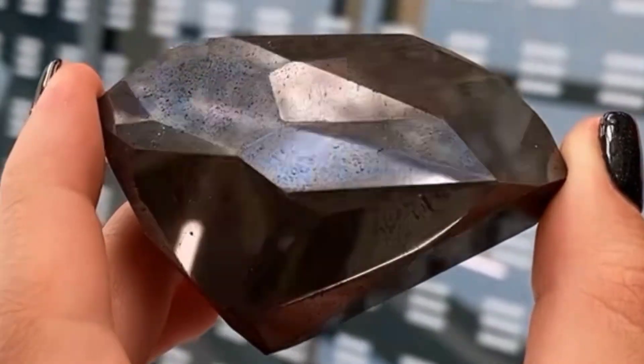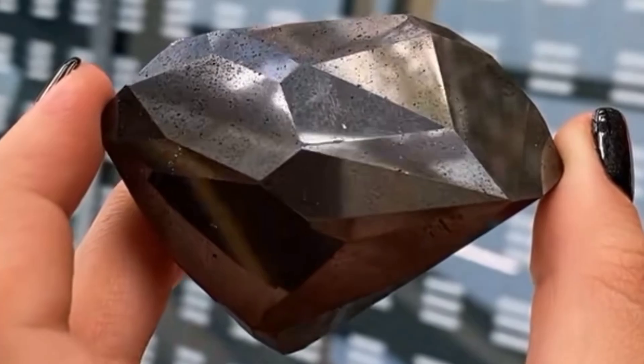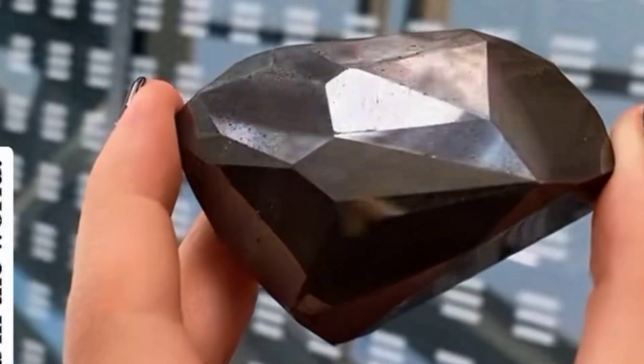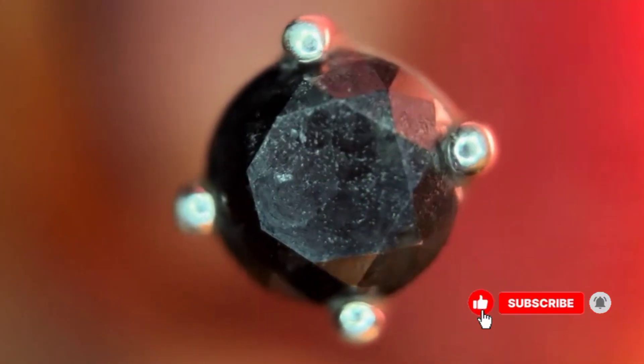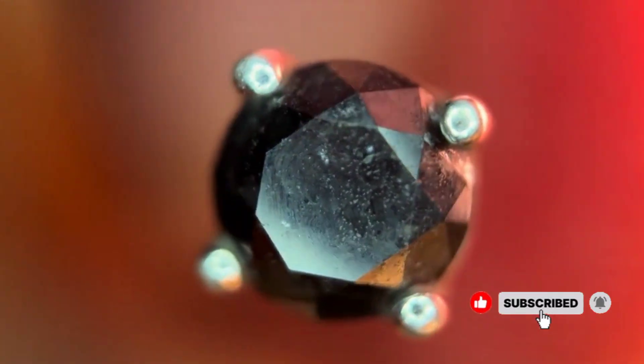Its dark allure now commands attention in engagement rings, necklaces, and luxury watches, proving that rarity and story can outweigh sparkle. Carbonado is no longer just a tool. It has become a statement of elegance, history, and cosmic wonder.